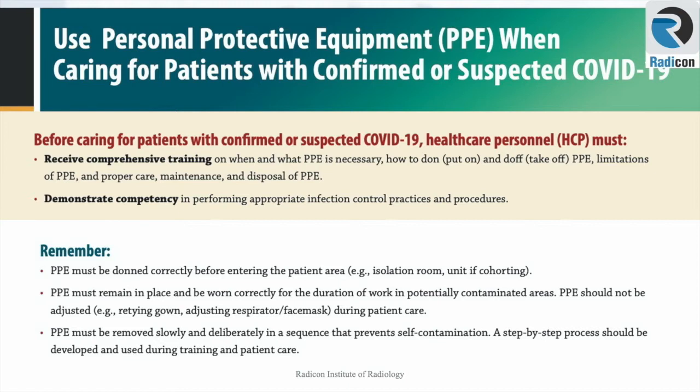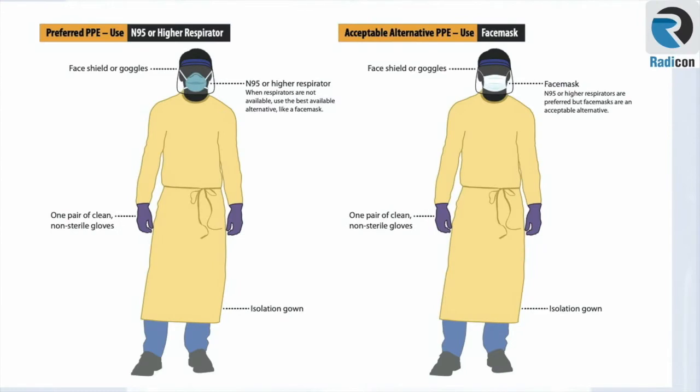PPE must not be adjusted — such as retying the gown or adjusting the mask. PPE must be removed slowly and in sequence to prevent self-contamination; a step-by-step approach should be developed and used during training and real patient care. The preferred PPE is an N95 respirator with face shield or goggles, one pair of clean non-sterile gloves, and an isolation gown. If an N95 or better mask is not available, a face mask with face shield and goggles is an acceptable alternative.